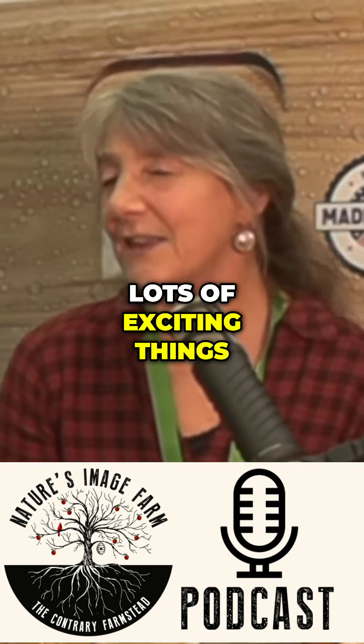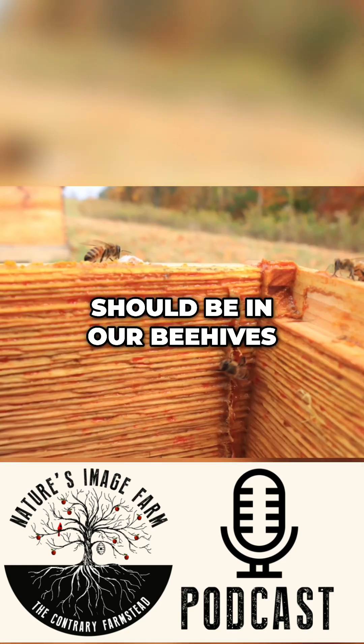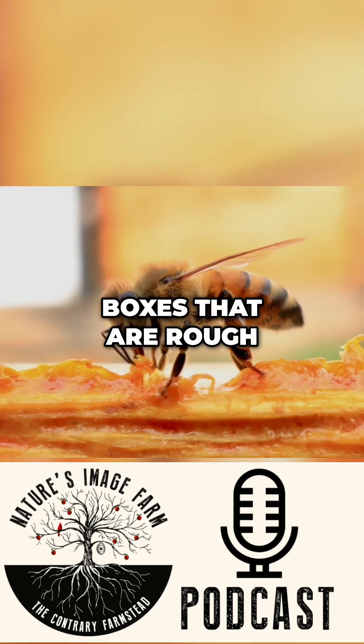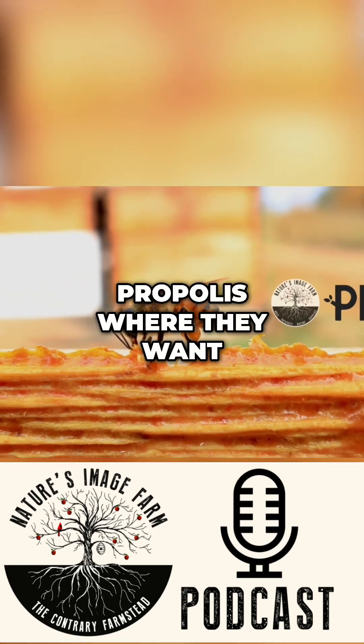There are lots of exciting things about propolis — it should be in our beehives, it should be on the interior walls. We're working on ways to make that happen. Companies are now selling boxes that are rough inside, which allows the bees to put the propolis where they want it and need it.